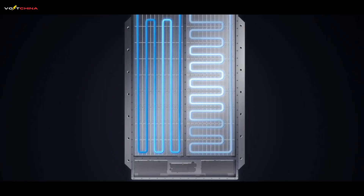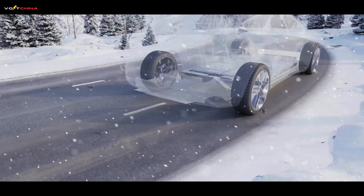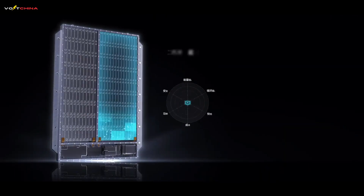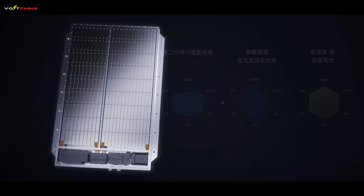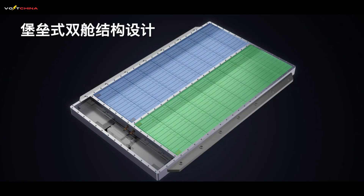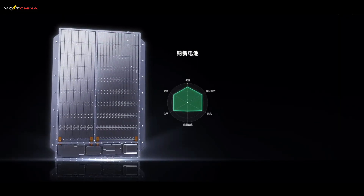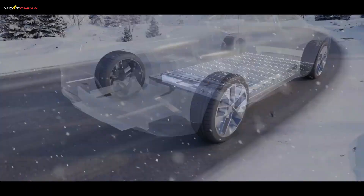But what about the final demon: winter? Even at a freezing negative 10 degrees Celsius, the battery can still charge from 5% to 80% in just 15 minutes — a 100% improvement over the previous industry best. At an extreme negative 20 degrees Celsius, its charging power remains at an astonishing 80% of its room temperature performance. This is achieved through a sophisticated dual-system intelligent thermal management, using both liquid cooling and high-power PTC heating modules, pre-heating the battery to its optimal temperature in just 5 minutes.